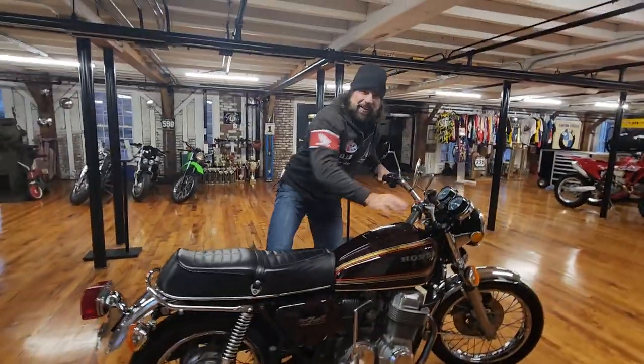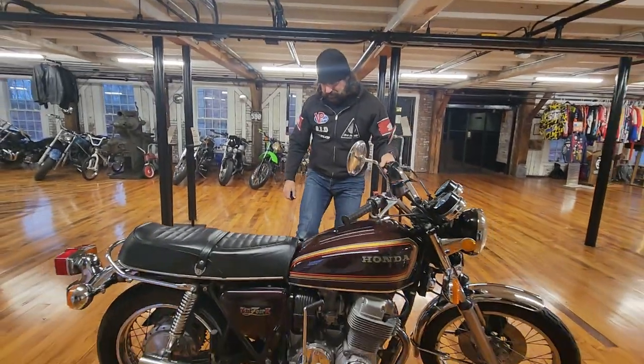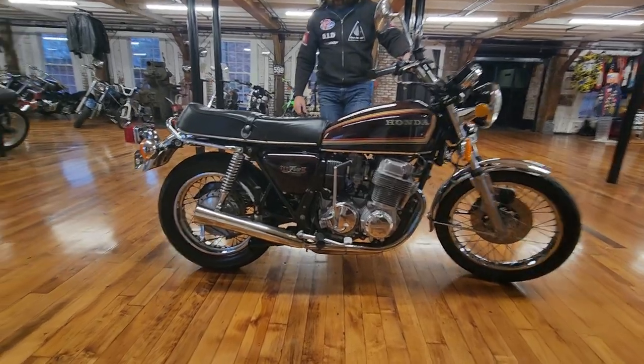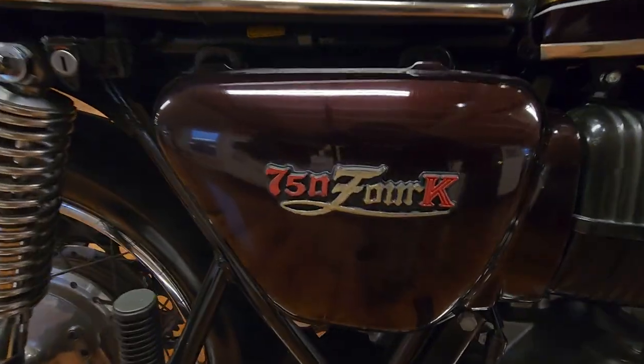The sound of power. The Honda CB750 first came out and shocked the world in 1969. This is a 1977 model — it was the second to last year of the single overhead cam, the traditional Honda CB750 engine.